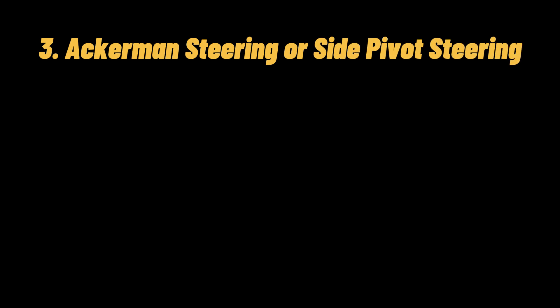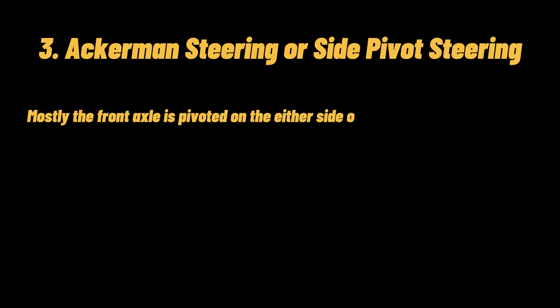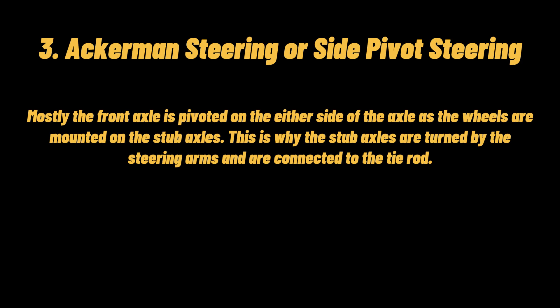Third, Ackerman steering or side pivot steering: mostly the front axle is pivoted on either side of the axle as the wheels are mounted on stub axles. The stub axles are turned by the steering arms and are connected to the tie rod.